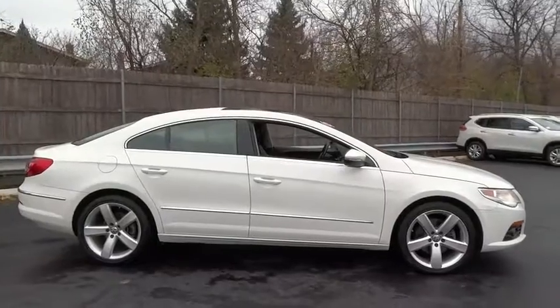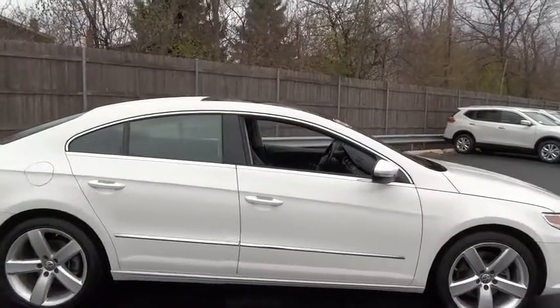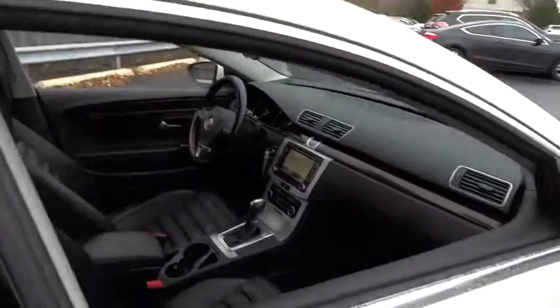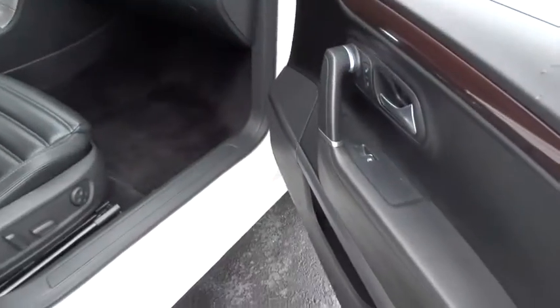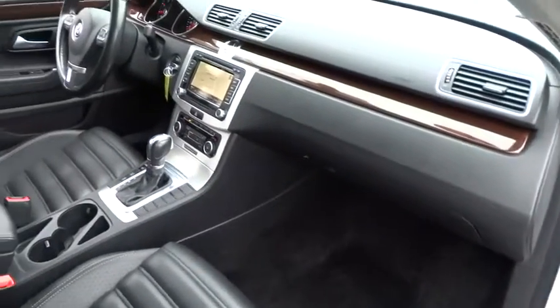Here are some of this vehicle's great options: power passenger seat, anti-lock braking system, steering wheel audio controls, keyless entry, navigation system, stability control, traction control, leather-wrapped steering wheel.